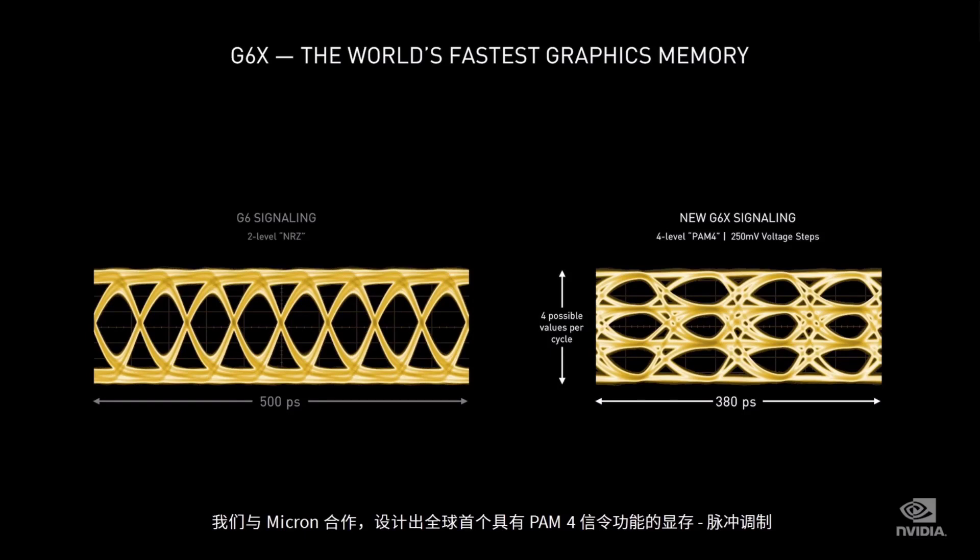At Micron, we designed the world's first memories with PAM4 signaling — Pulse Amplitude Modulation — with four voltage levels that encode two bits of data each: 00, 01, 10, 11. Each voltage step is only 250 millivolts. So in the same period of time, G6X can transmit twice as much data as G6.